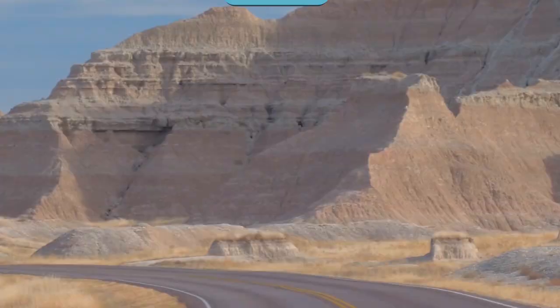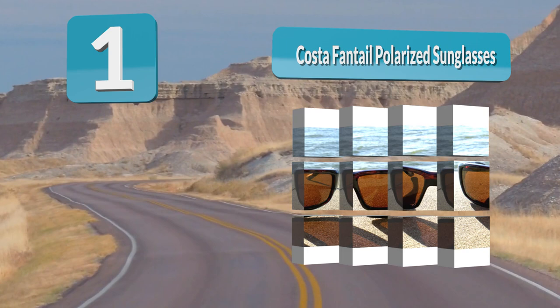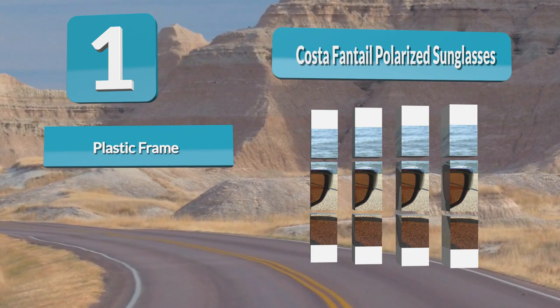Number 1: Costa Fantale Polarized Sunglasses. These sunglasses are incredibly stylish, yet effective on the water. The lenses are polarized to prevent glare and improve vision. They also implement unique color technology.